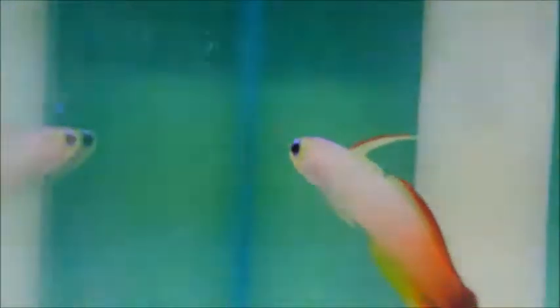They can be mixed with most other species in the Dartfish family, but avoid mixing with the Purple Firefish, Nemateleotris decora. All members of the Dartfish family are avid jumpers, so ensure a tight fitting lid.